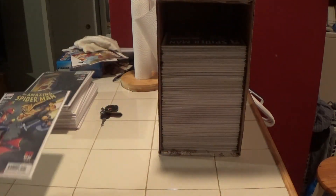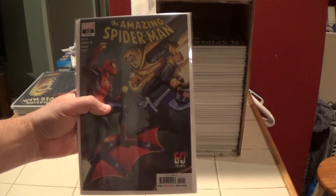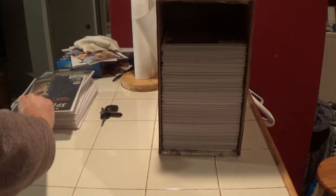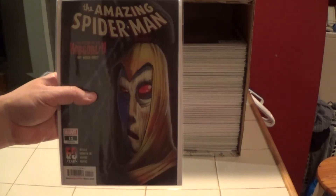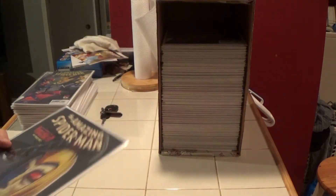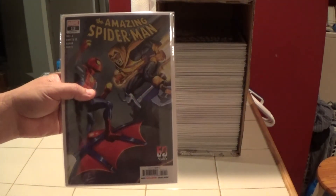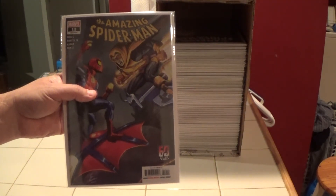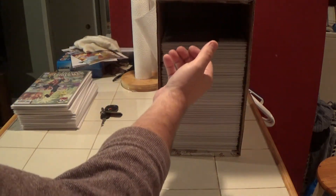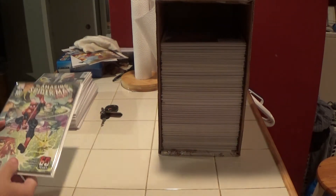Here's Amazing Spider-Man number 12. And yet another number 11 — that's like the fourth one maybe. And here's a number 12 — another one. Amazing Spider-Man and Spider-Man books in general I always collect hard because they're always worth money.